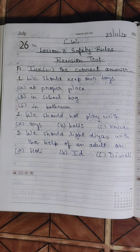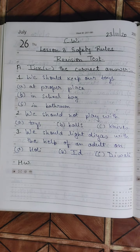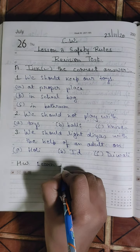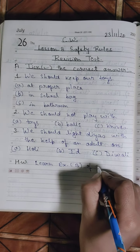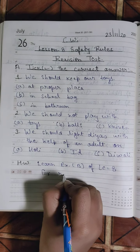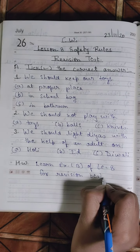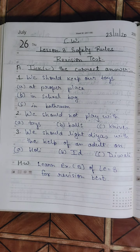Now write down your today's homework: Learn Exercise B of Lesson 8 for the revision test. Tomorrow I will take the revision test of Exercise B, so be prepared for that. This is your homework.